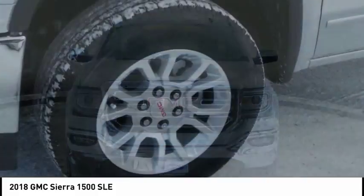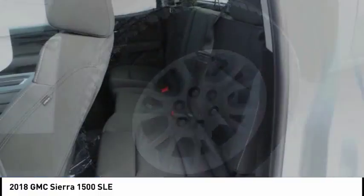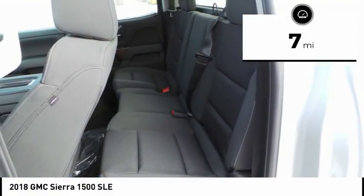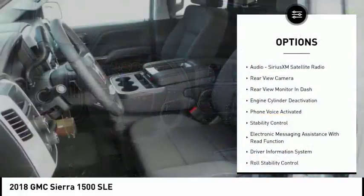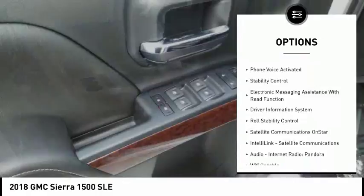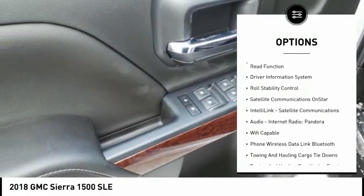Power and advanced technology can both be found in this fantastic truck. This vehicle has less than 100 miles. Here are some of this vehicle's great options: traction control, stability control, power steering, cruise control, trip odometer.